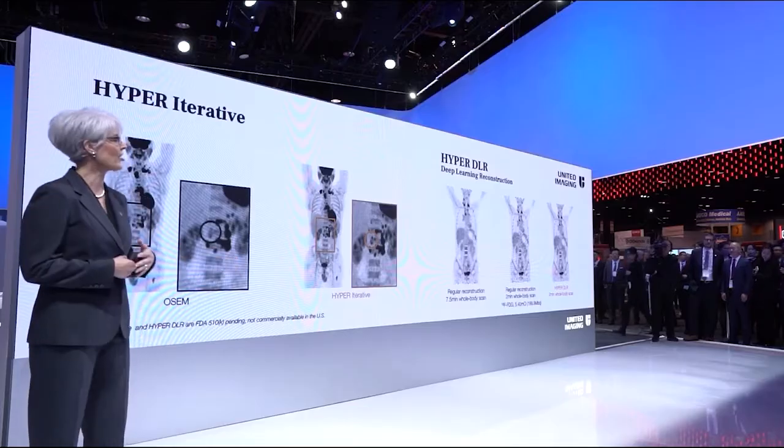For UMI specifically, we introduced Hyper-Iterative and Hyper-DLR, Advanced Software Reconstructions, at RSNA 2019.